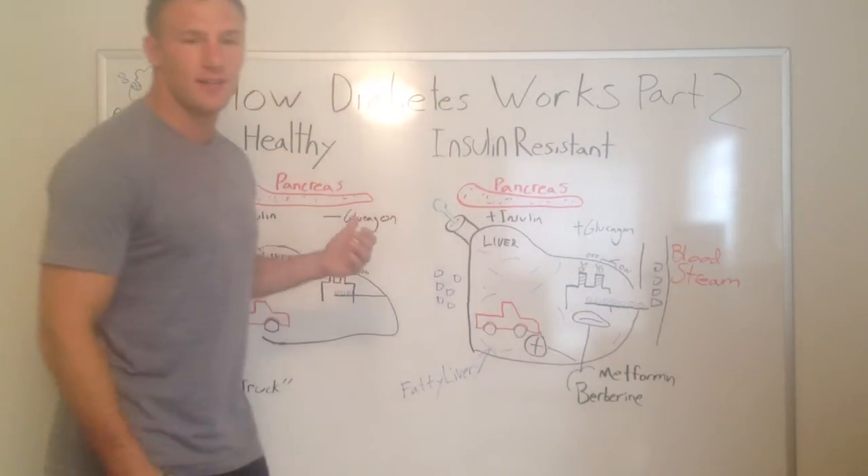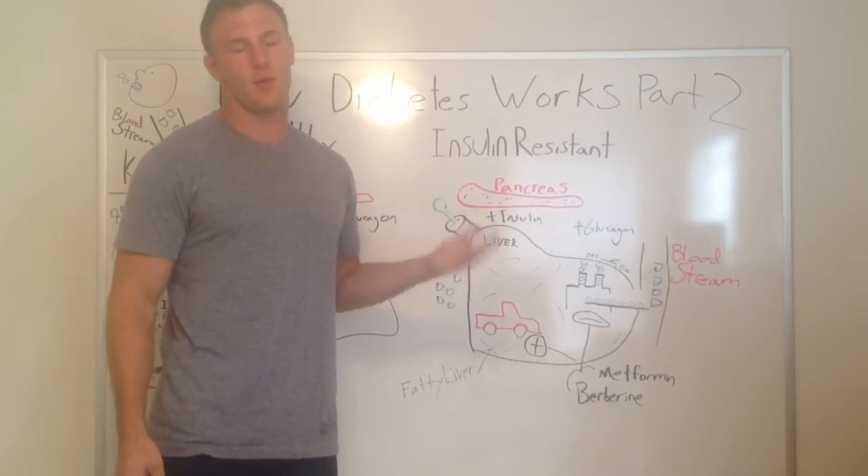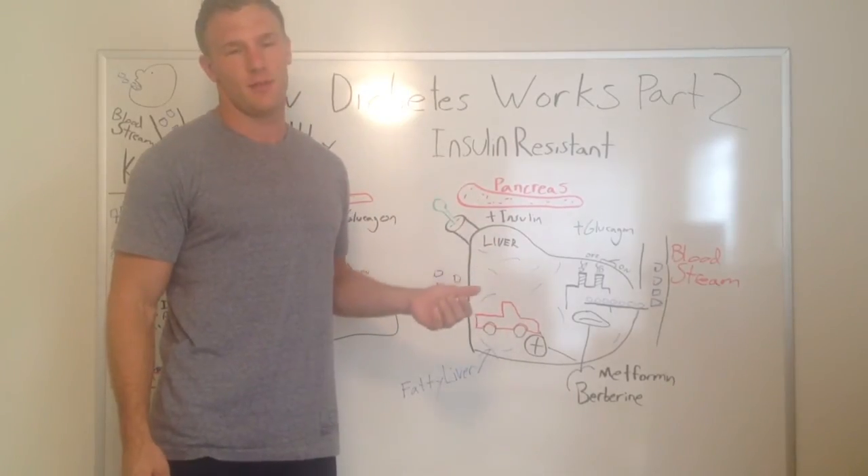This glucagon is secreted from your pancreas — it's from the alpha cells, as opposed to the beta cells of your pancreas.